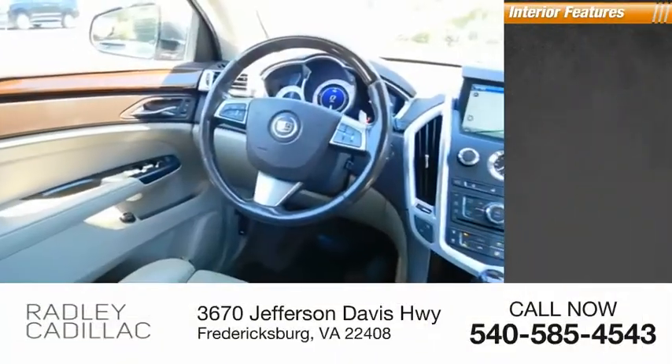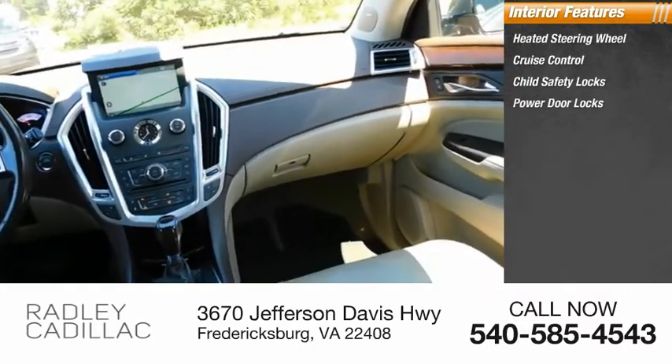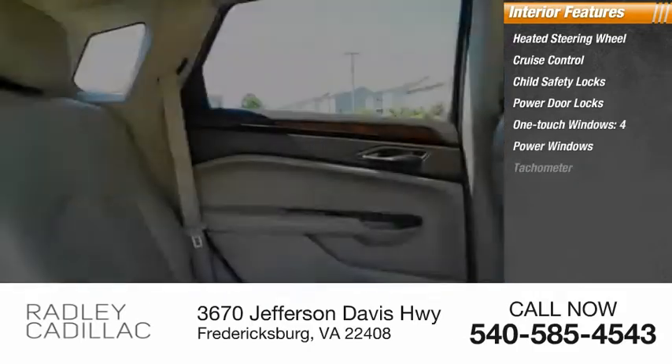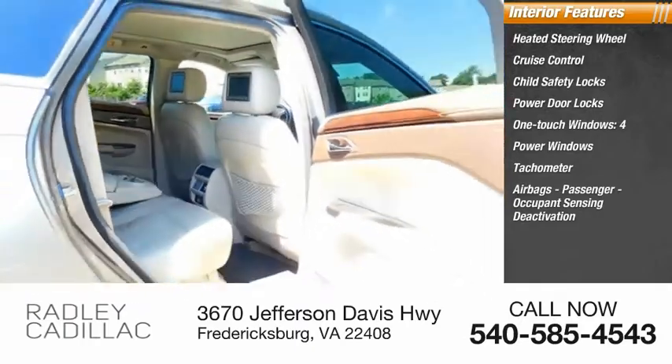Inside you'll find a heated steering wheel, cruise control, child safety locks, power door locks, one-touch windows, four power windows, tachometer, airbags, passenger occupant sensing deactivation, and power steering.